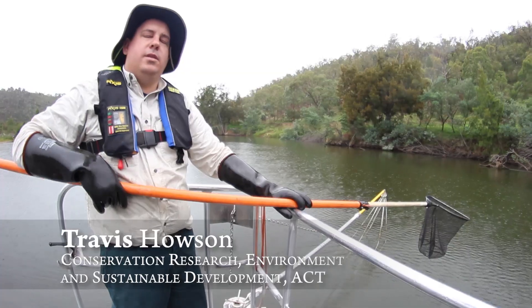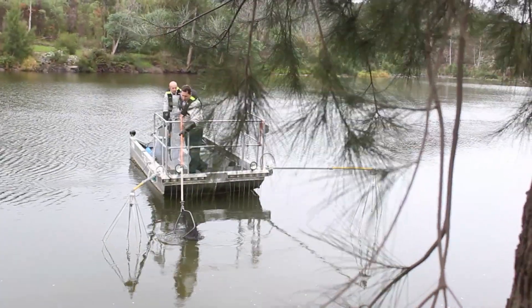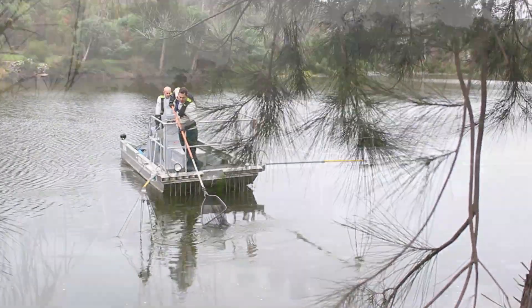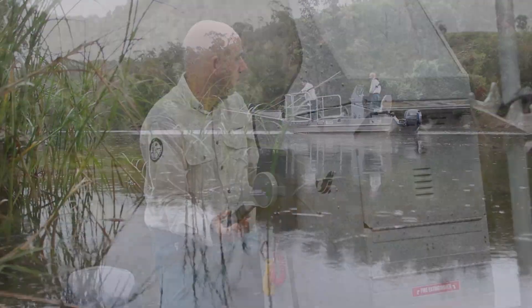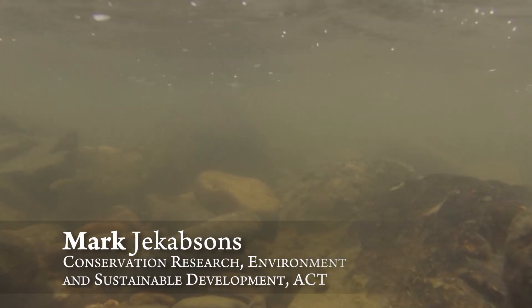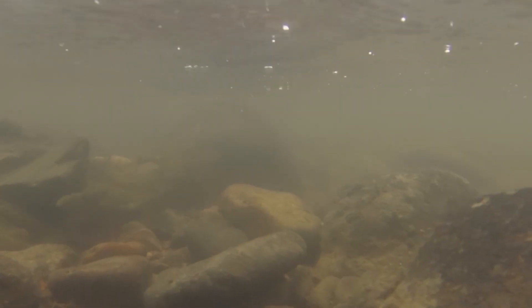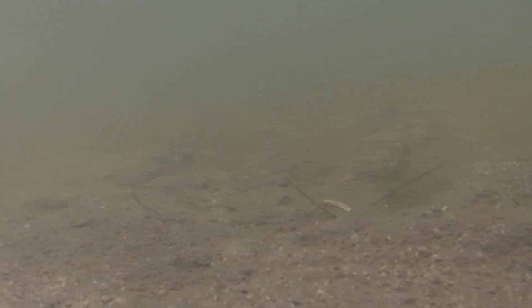Macquarie Perch were once generally widespread in a lot of upland rivers. It's well known that they've suffered declines across the broad range of habitats they live in. They need those clear spawning sites with nice gravel beds. The effect of sediment filling up the bed is believed to be a key driver in the decline of this species.